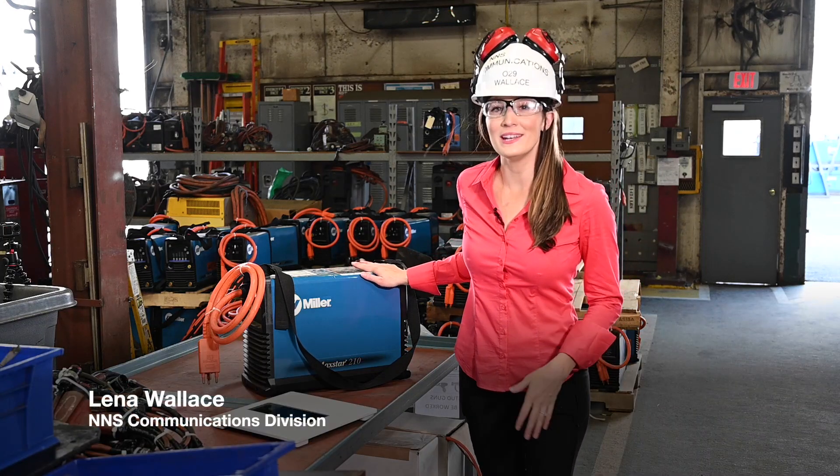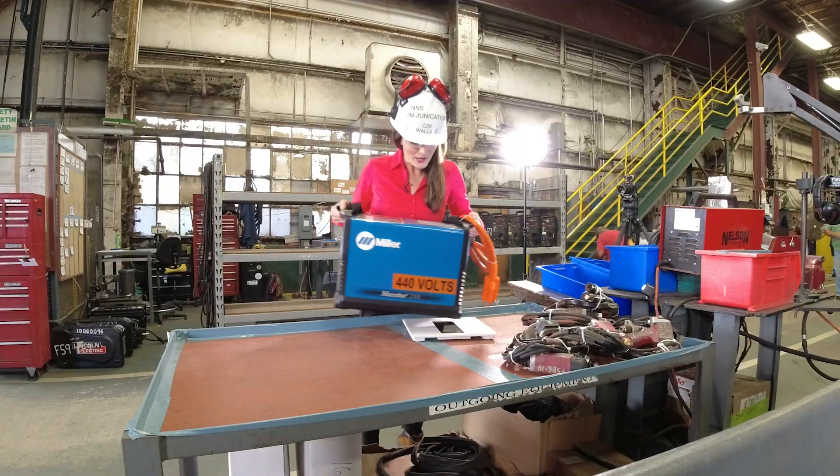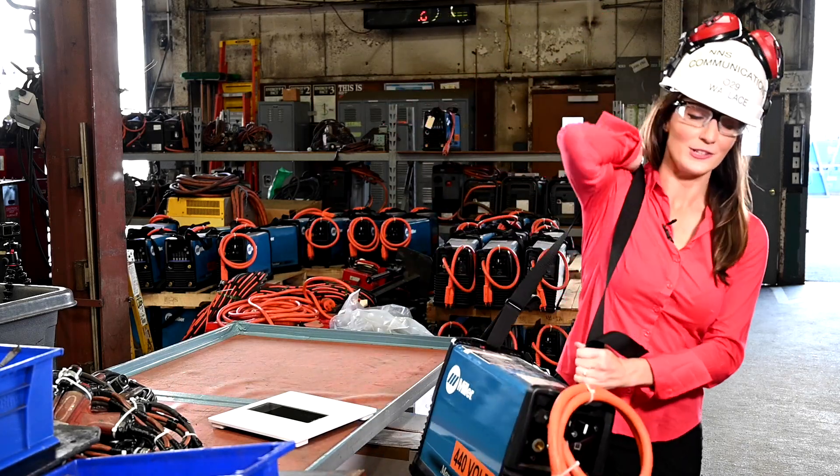This lightweight welding equipment is a breath of fresh air for welders. It weighs about 40 pounds, and welders use this strap to pick it up and carry it to their job sites.